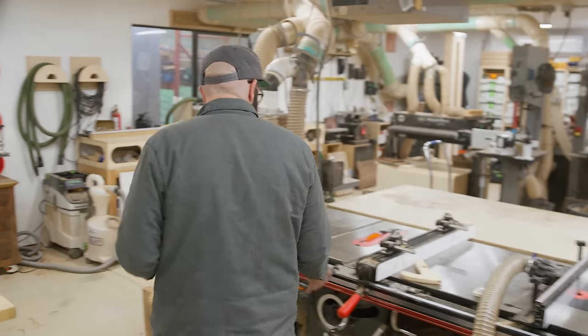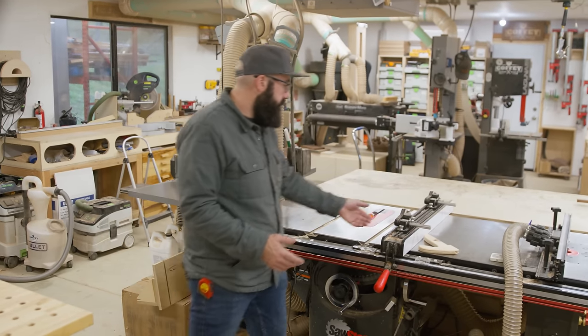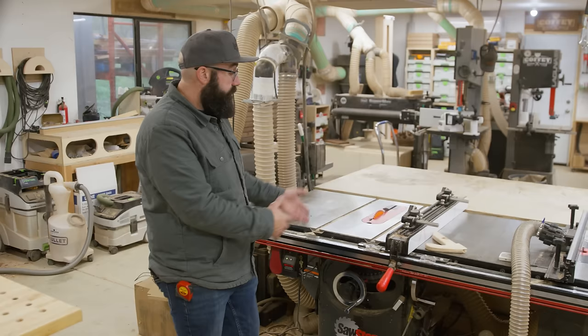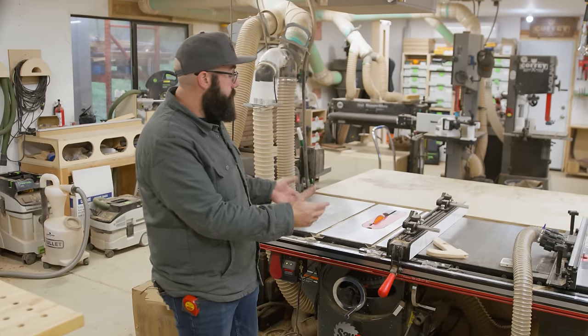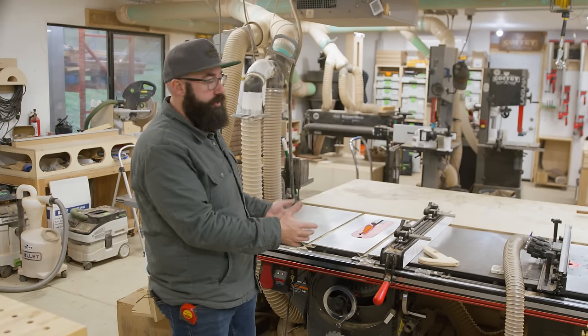This is a SawStop PCS three horsepower. I've got some upgrades on here — I've got this flipstop system and I've got these Jessam guides. These are just quality of life things. The bottom line is the table saw is such an important and key part of any woodworking shop.